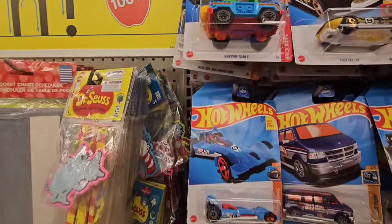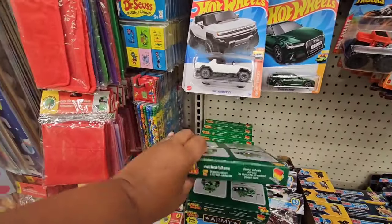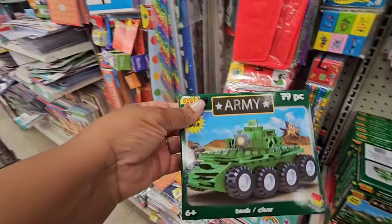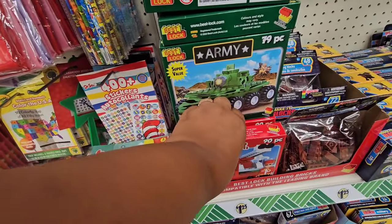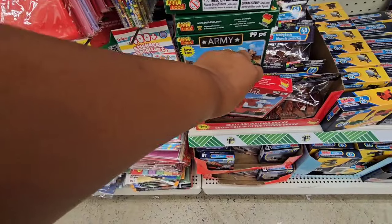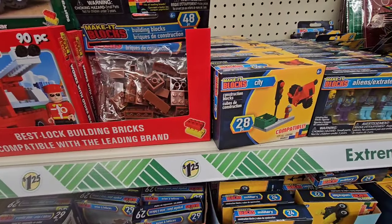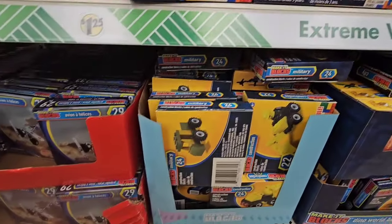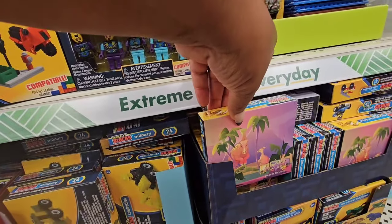Continuing to see new Hot Wheels. And this is new — this is a 79-piece army Best Lock where you build the tank. They also have a fire truck, 90 pieces. Then they have a city set — all different kinds of model things, guys — especially if you know somebody who likes to build. Some dinosaur ones too.